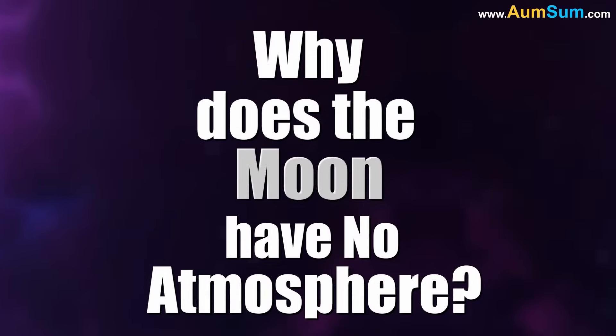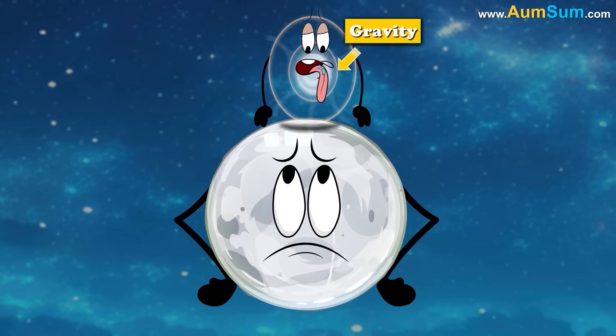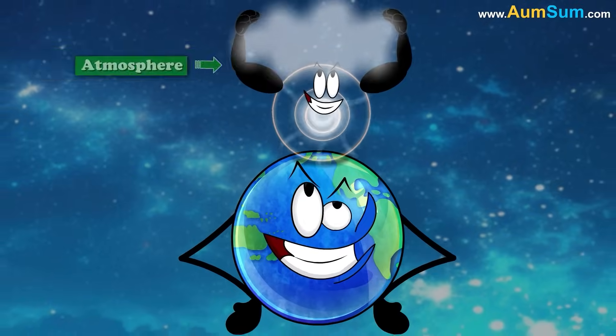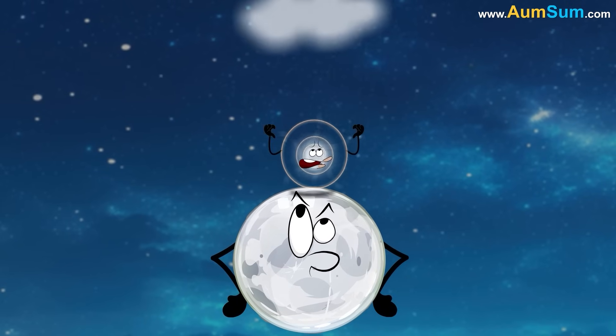Why does the Moon have no atmosphere? The Moon has no significant atmosphere because its gravity is too weak to hold on to gases. Unlike Earth, which has enough mass to retain an atmosphere, the Moon's lower gravity allows gas molecules to escape into space.